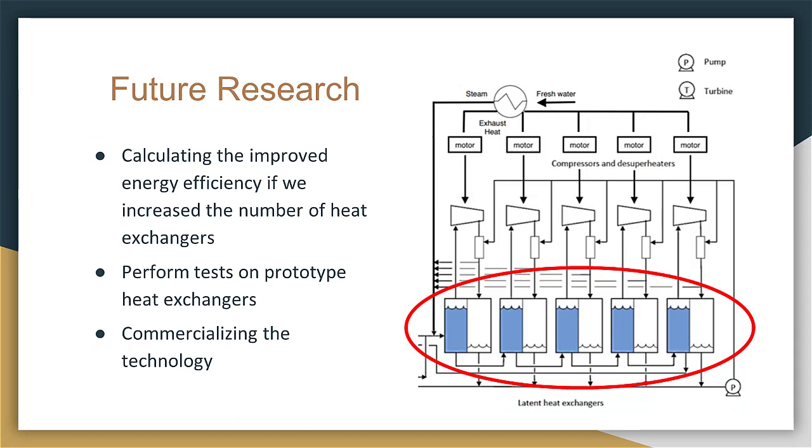For future research, we are focused on calculating the energy efficiency if we increase the number of heat exchangers — the more we increase, the more the process approximates reversible evaporation. Also, because the heat exchangers are the core of the technology, tests must be performed on prototype heat exchangers to validate their performance. And lastly, we will look into commercializing the technology based on experimental data, because if the experimental results align with the theoretical results, this technology could indeed provide the least expensive source of desalinated water on the planet.